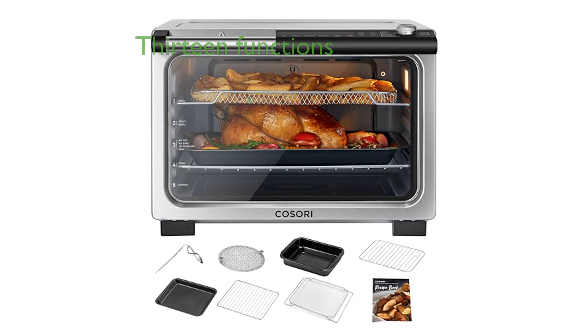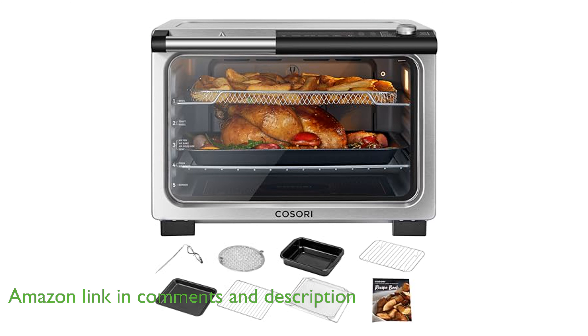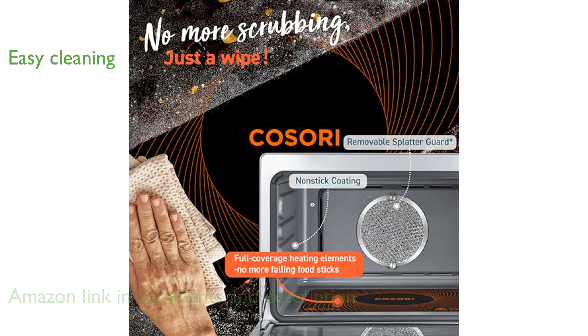The Kosori 13-in-1 air fryer oven offers incredible versatility with 13 different cooking functions, making it easy to prepare a wide range of dishes. Cleaning is a breeze, thanks to the flat-sealed heating elements, which allow for simple and efficient wiping after each use.